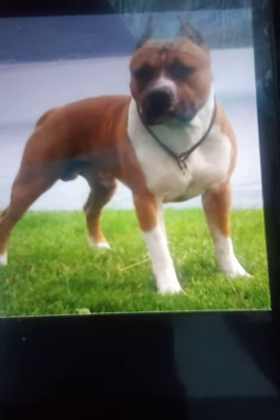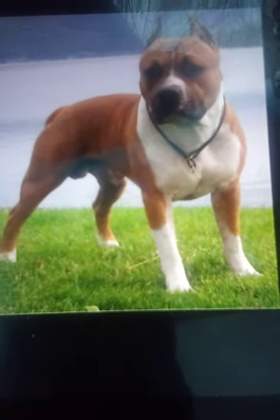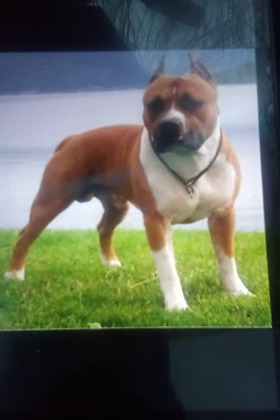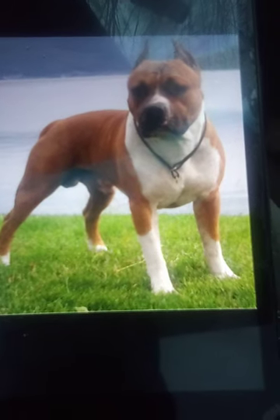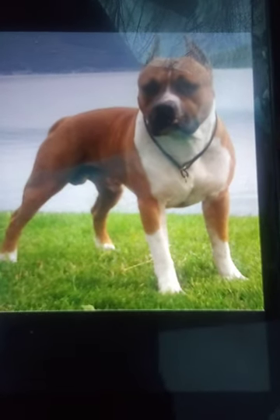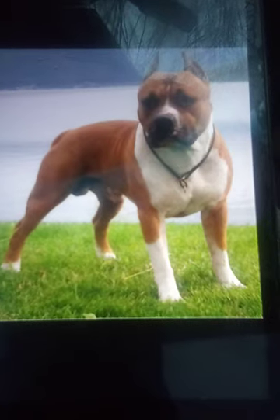This is a Staffordshire Terrier — don't really look too much like a reindeer. It fits the standards of its breed, from the dark deep-set eyes to the nice nostrils, open nostrils, long muzzle — you can see a six to eight inch muzzle right there. The ears stand up on his head and there's no wrinkles. The only time you can see wrinkles on the dog is when the dog is alert.